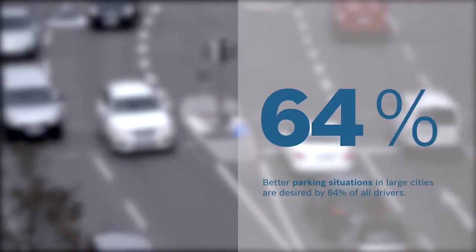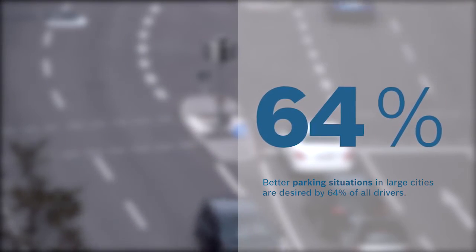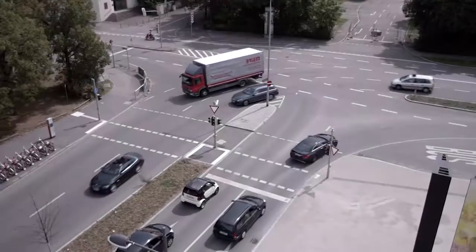Better parking situations in large cities are desired by 64% of all drivers. This is just one reason why Bosch is working on networked mobility solutions.